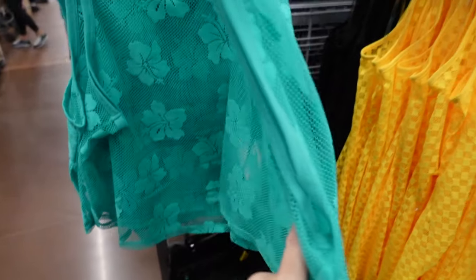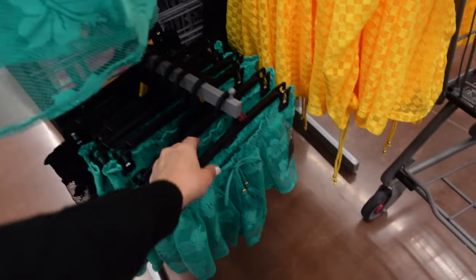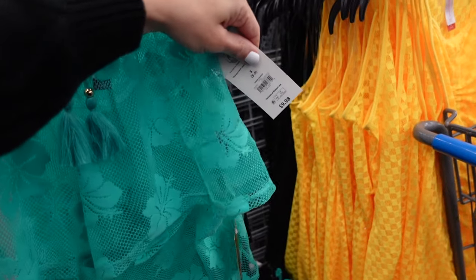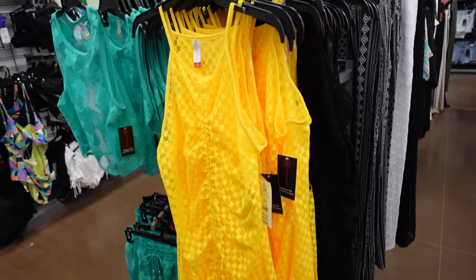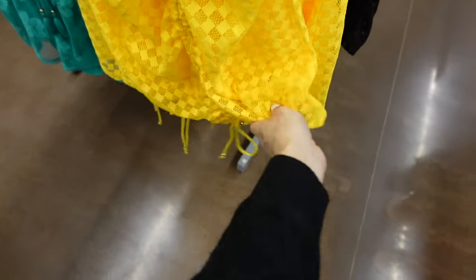Mesh top and shorts from No Boundaries have a higher neckline, sleeveless design in teal and black for $9.98. The checkered cover-up from No Boundaries has a thin strap, square neckline, ruching through the front, available in yellow and black for $18.98.